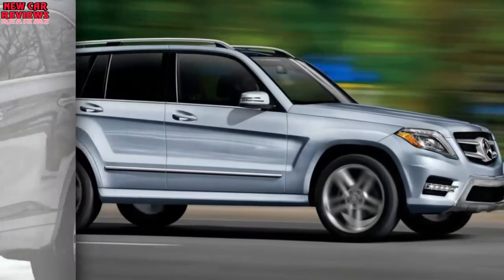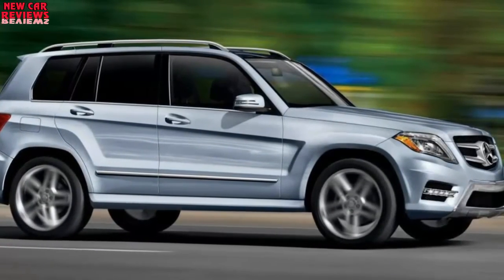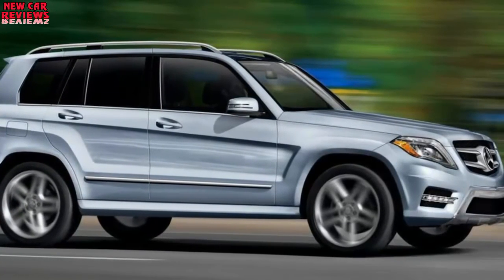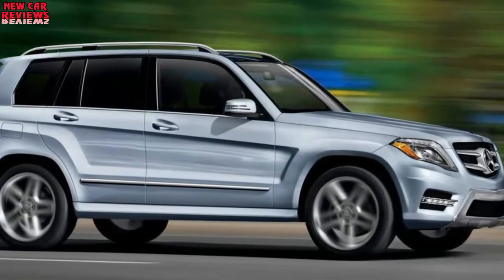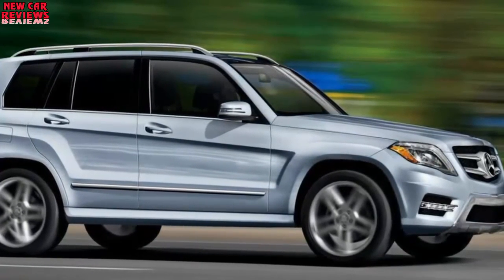A chrome rear bumper garnish should again help distinguish the Limited and Platinum. Toyota could offer a new cabin material hue as well. For 2017, brown became a color choice for the Platinum's standard leather upholstery. Expect the SE to retain its unique interior decor: black leather with silver stitching and black trim on doors and dashboard.